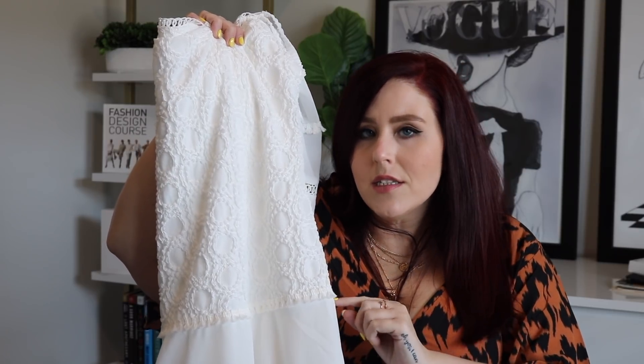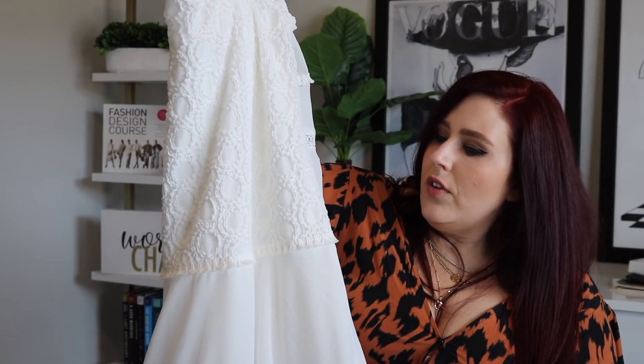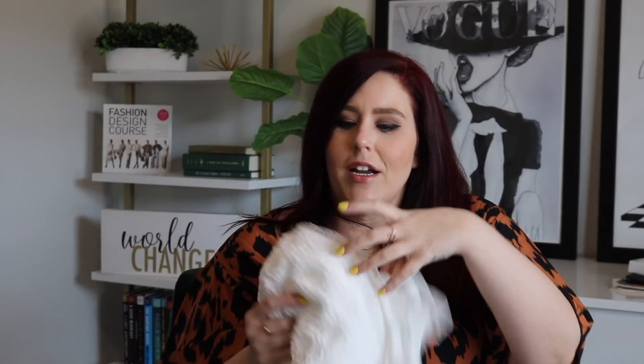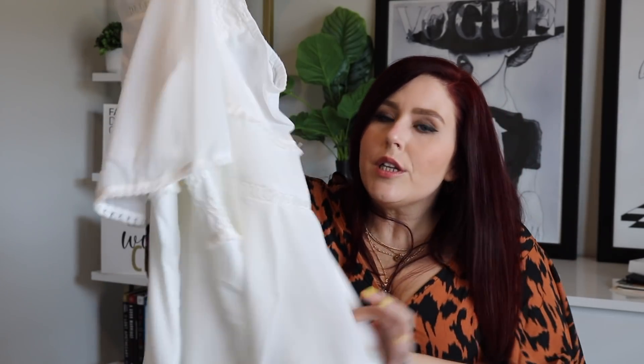I think this dress is super romantic and the length was really cute on me, but where the lace section ends did feel a little strange on my short torso. If you have a longer torso, this is going to look so amazing on you — so keep that in mind. I got this in a size 18 and I thought the fit was really good as far as sizing goes. And again, the quality of these items — you open them and you just know they're good.